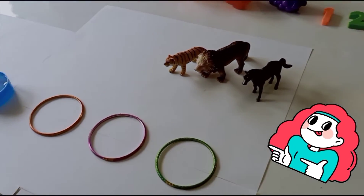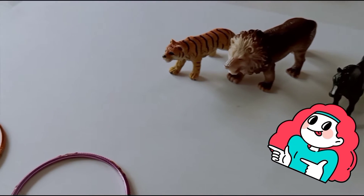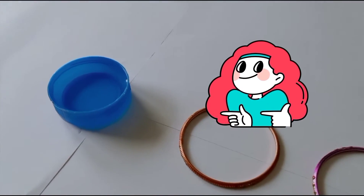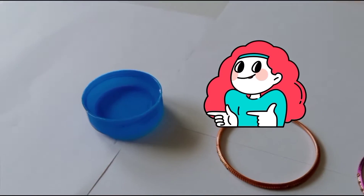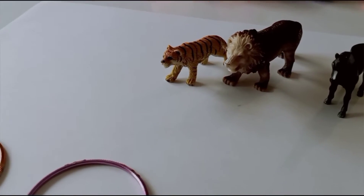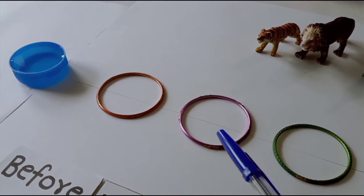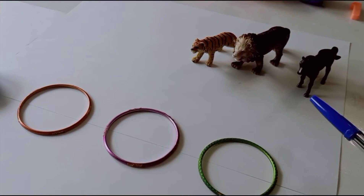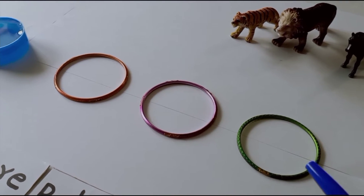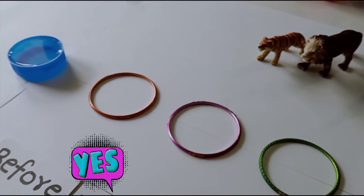Look here, children — there are three animals and these three animals are feeling very thirsty. They find a bowl of water here and they want to come and drink the water. There are three bangles: one, two, three, and these three animals are asked to line up in these three bangles. Shall we line them up? Yes, let us start.